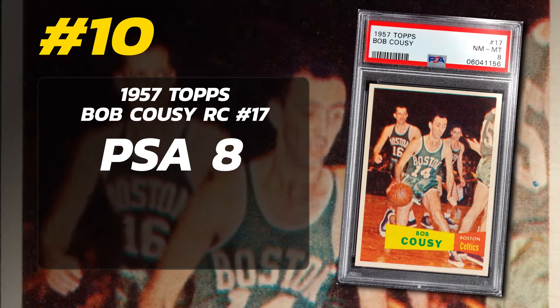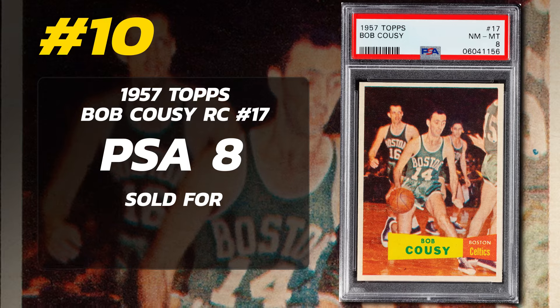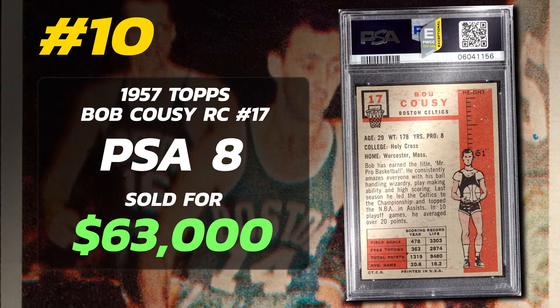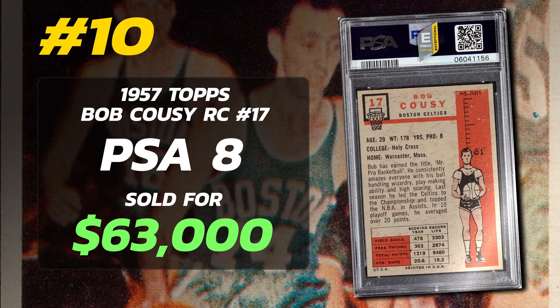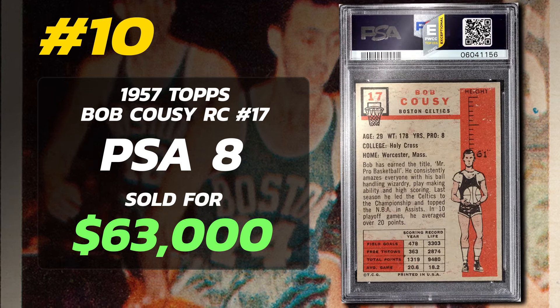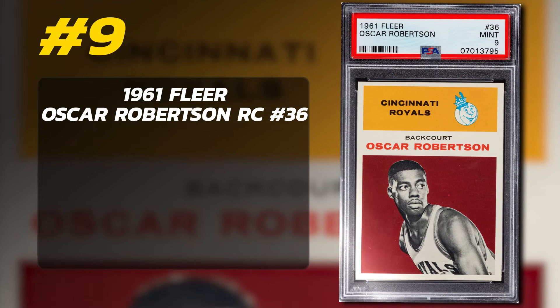Rounding off the list at number 10 is a 1957 Topps Bob Cousy Rookie Card number 17, graded PSA 8 Near Mint to Mint condition, sold at auction in August of 2021 for $63,000. Currently there are 35 PSA 8s, one 8.5, three 9s, and zero PSA 10s.